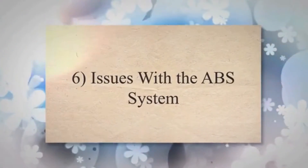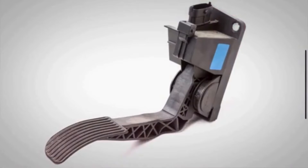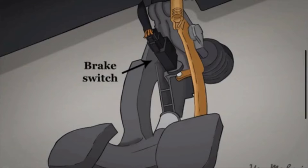Cause 6: Issues with the ABS system. If your vehicle has an ABS system, a fault in this system could affect the brake lights. The ABS system is interconnected with the brake system, and a malfunction might cause unexpected behavior.